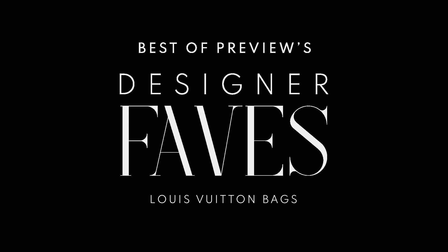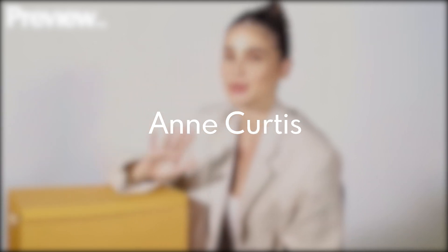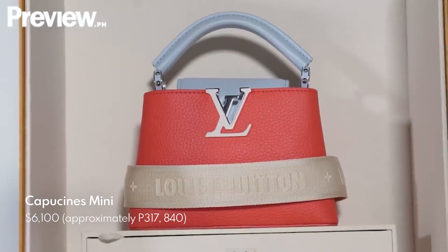Hi, Preview Fam! So today, I'll be sharing my favorite Louis Vuitton items. And here they are. My Louis Vuitton Mini Capucine, which was gifted to me by Louis Vuitton.